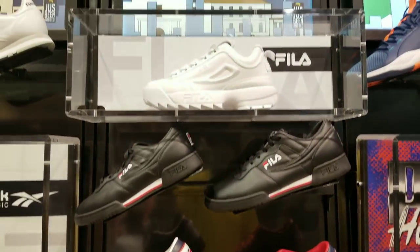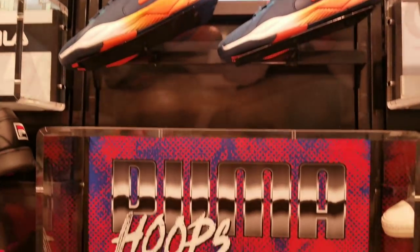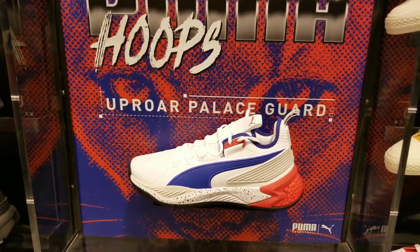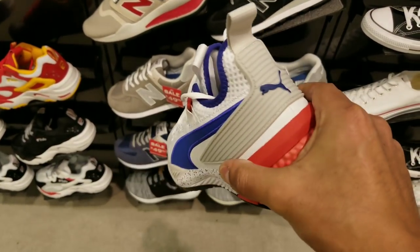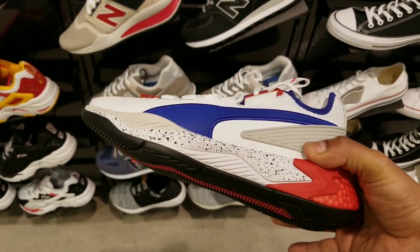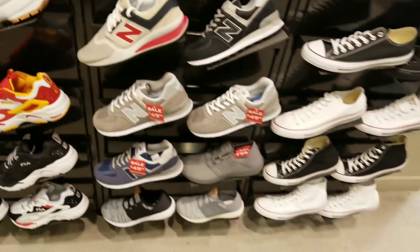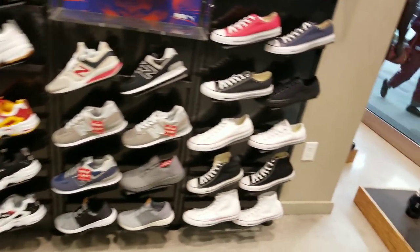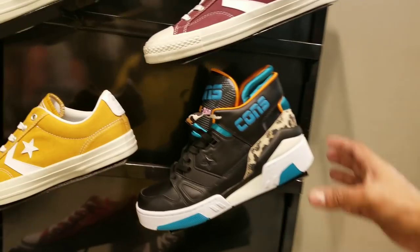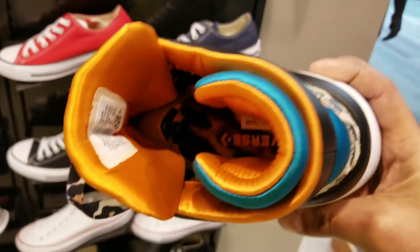Moving on — they have some Filas, the new Pumas that just dropped (I think Fomer Simpson did a video on these today, they sent them to him). The foam was hard as hell on that pair, not gonna lie. They have some New Balances and some Converses. Overall a lot of selection and I was actually surprised to see these in here — they have the Converse Don C collabs, not sure if they're still available or sold out.